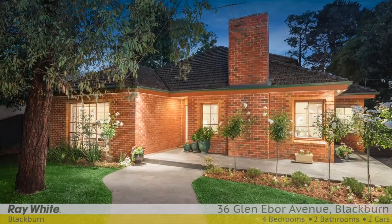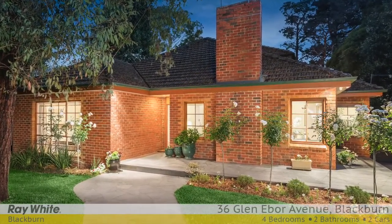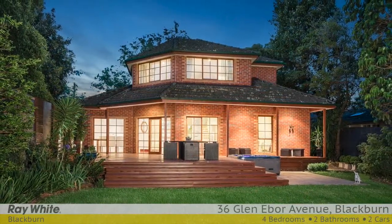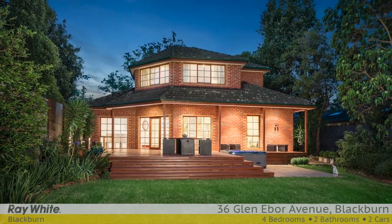In a prized location, a stone's throw from Blackburn Lake Sanctuary, this remarkable circa 1950s home perfectly blends original character with all of today's modern comforts.